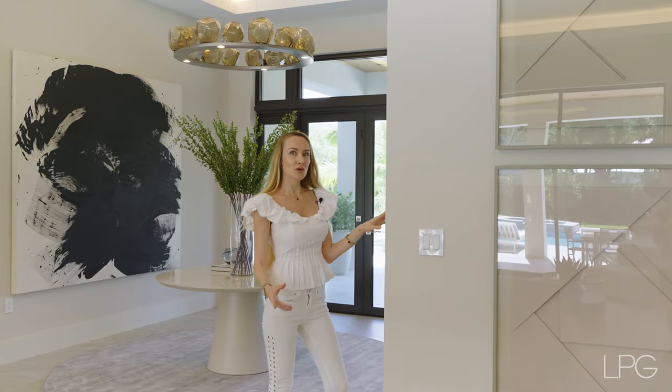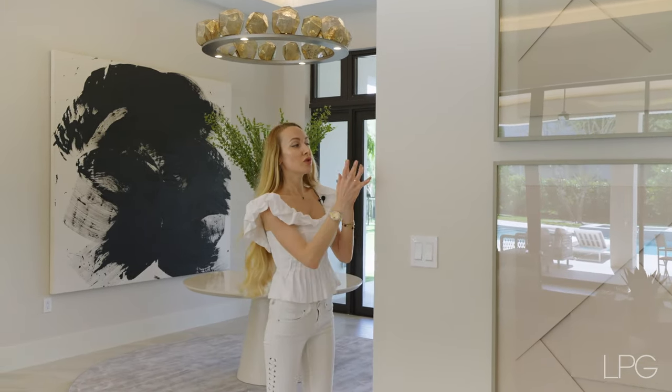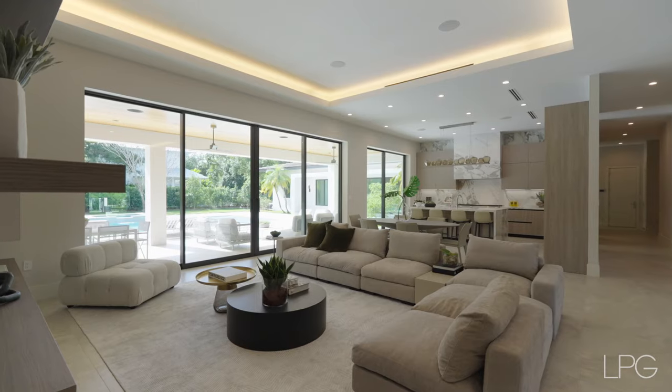Let's have a close look at the walls. These are not just regular walls — they are noise-reducing and reinforced. Everything in this room and many others is pre-wired for audio, security, and lighting.